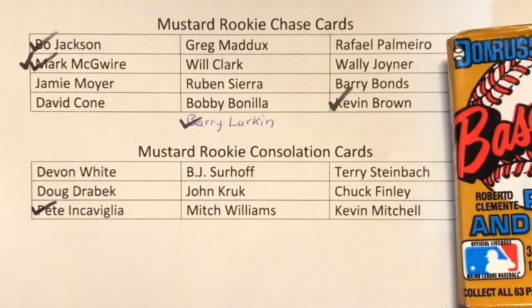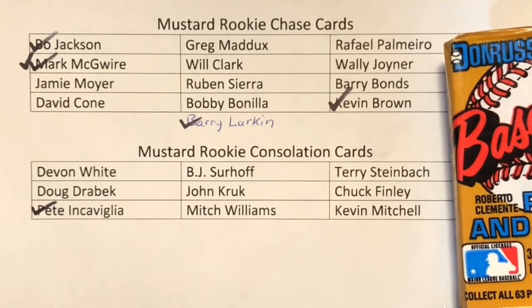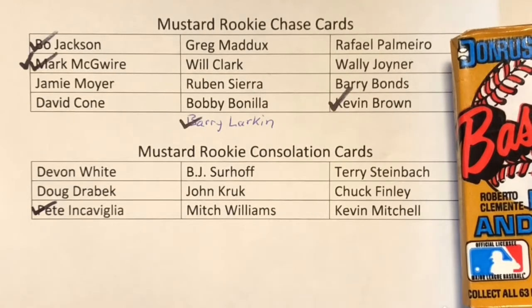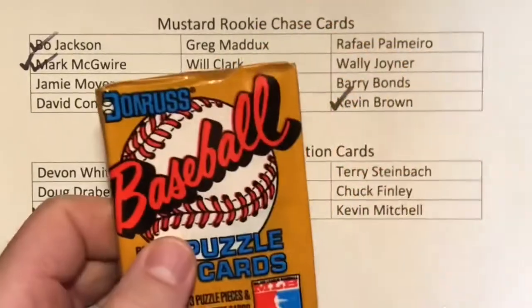After I crack the pack, I'm going to choose the best card of the pack. It doesn't have to be a Rookie Superstar Hall of Famer — it can be a funny photo, something interesting about the player, or maybe some memory I had of the player from back in the 1980s. Let's get to cracking this pack.